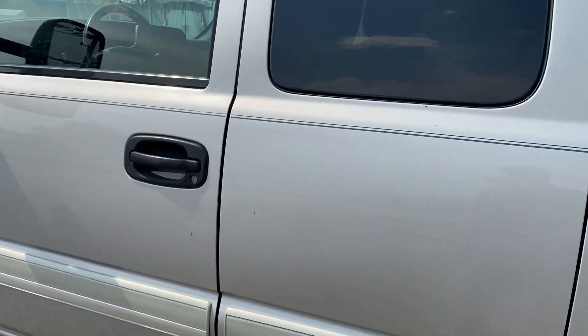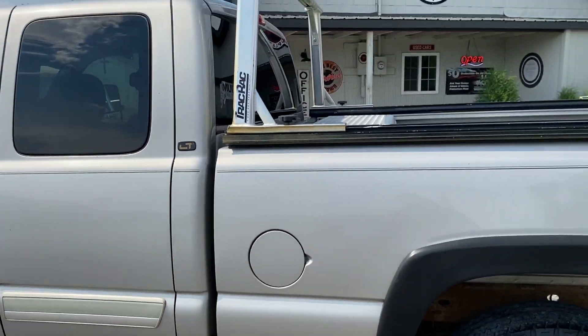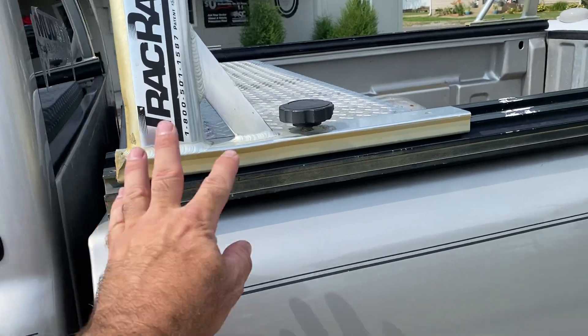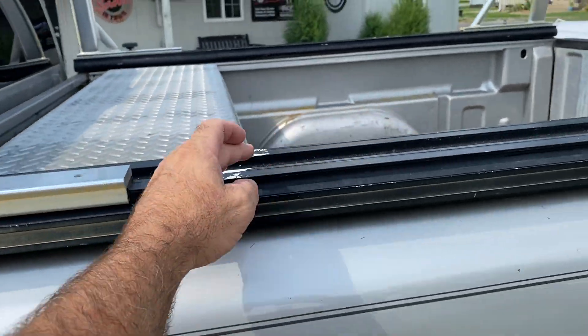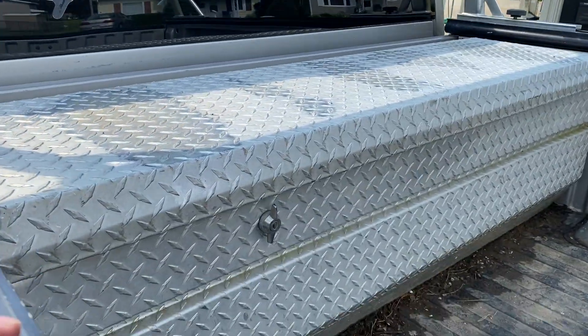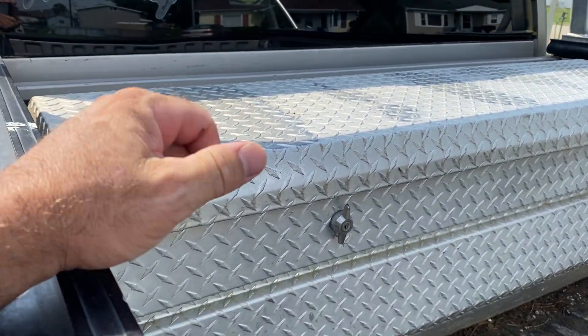Coming down the side here, there are some scratches. It does have the track rack system in it — you can remove it and it will move wherever you want. It's all aluminum. It does have a really nice toolbox in it too — a real nice toolbox. We do have the keys and everything for the toolbox.